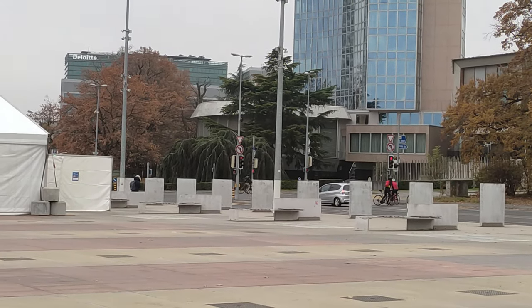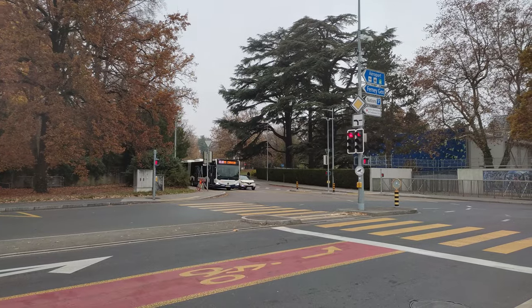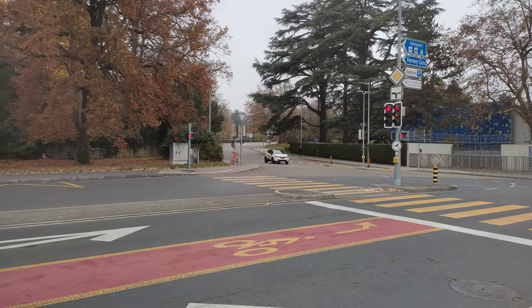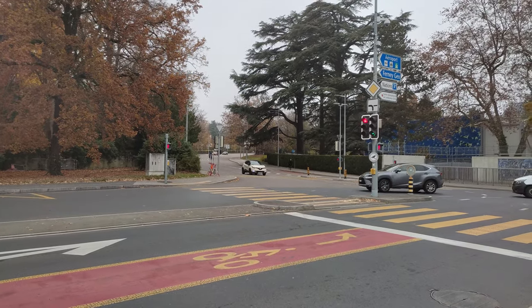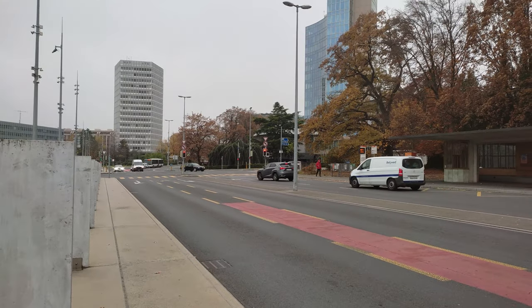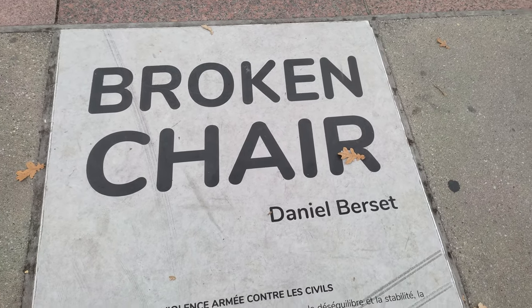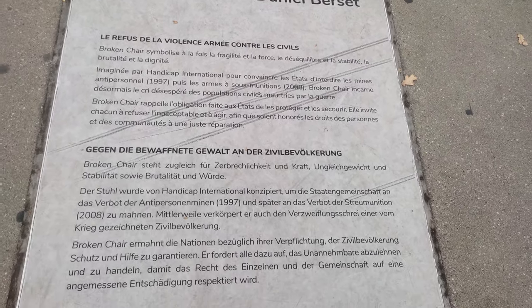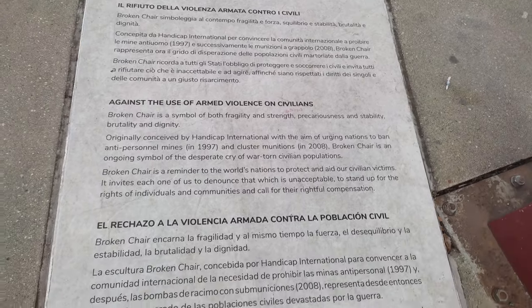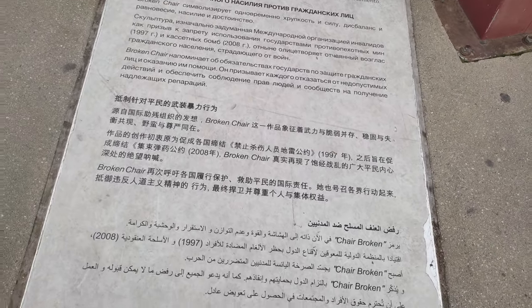Geneva is the base for some of the world's largest organizations, such as the World Health Organization, the World Trade Organization, the International Committee of the Red Cross, the World Bank, and of course the United Nations. Geneva is home to the European seat of the United Nations as well as the international headquarters of the Red Cross. As a result, the city is often described as the peace capital. Geneva hosts a considerable number of international expatriates, bringing a multicultural feel to the city.